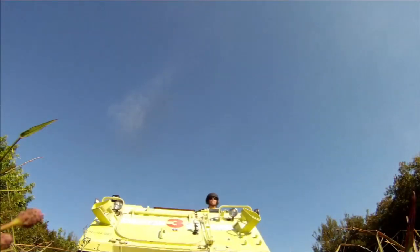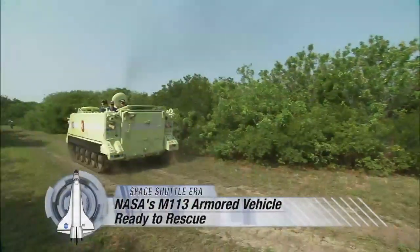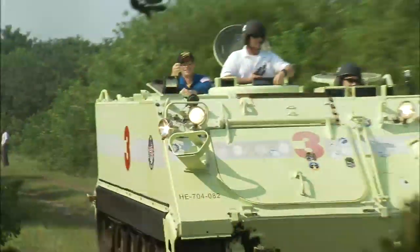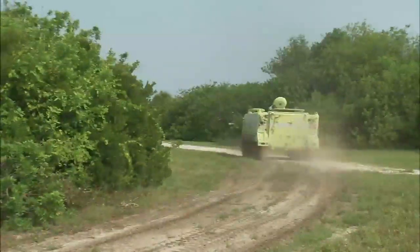There aren't many fire stations in the world with a fleet of armored personnel carriers available. But there aren't many fire stations that have to serve the Space Shuttle fleet and its astronauts, either. NASA's Kennedy Space Center firefighters used four of the tank-like M113s to protect them and the astronauts in case of an emergency.